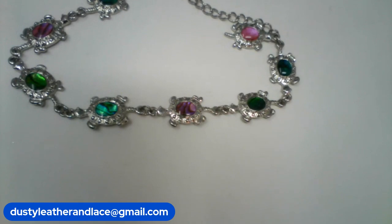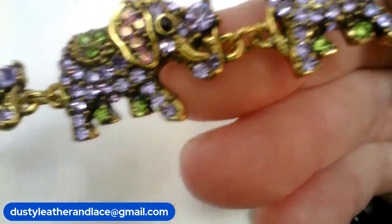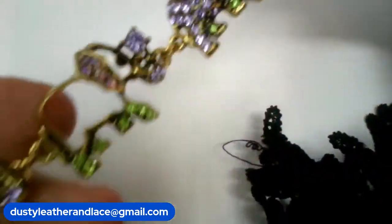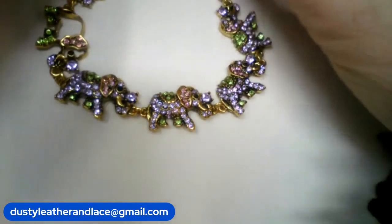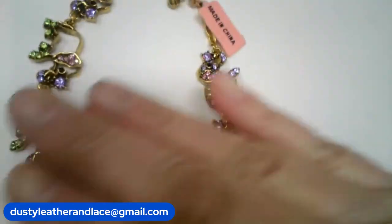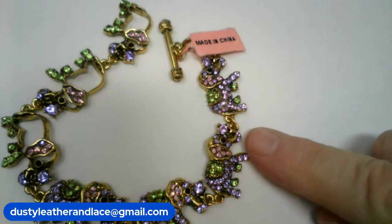Number five is another bracelet — this one's got cute elephant links in lavender, greens, and pink colors. It's got an extender section giving it lots of room and a toggle clasp — brand new. It fits size six and a half to nine. And I told you wrong on the turtles — number four fits size eight to nine. Sorry about that. Number five is $14.